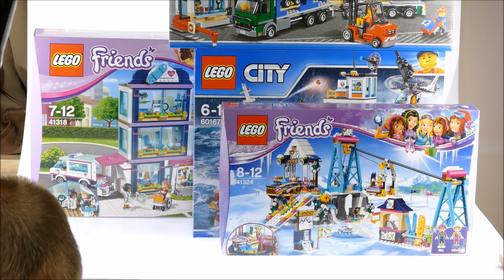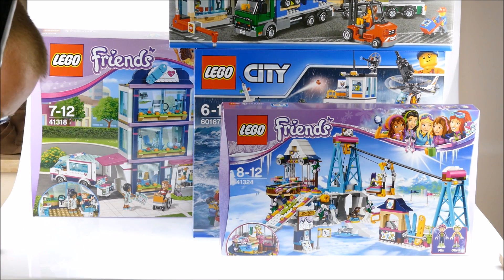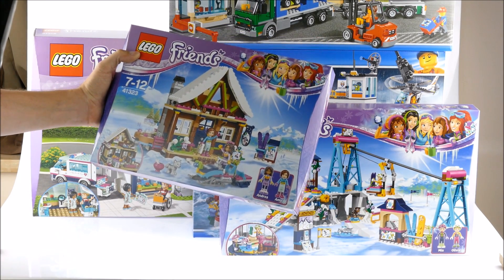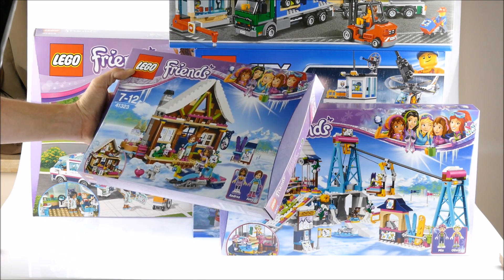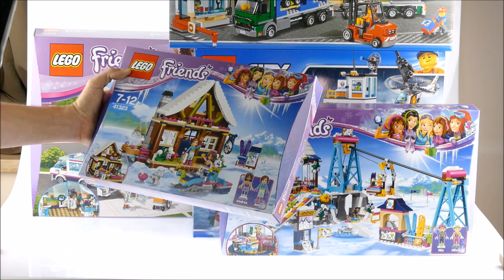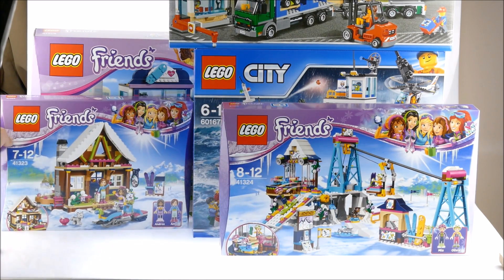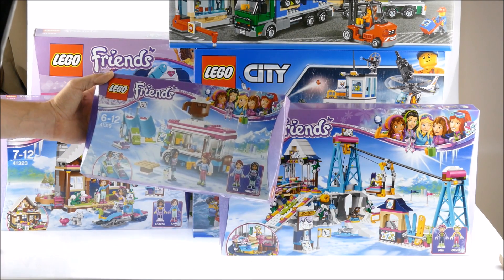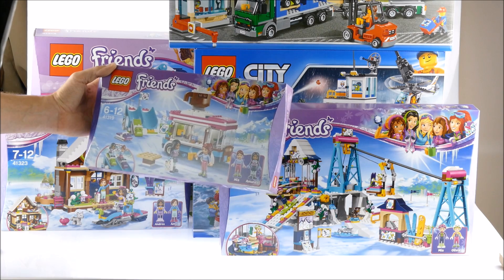Then there are other Friends sets from the Ski Resort theme. I think this set is called the Winter Chalet. And another Friends set — that's the Cocoa Van, I think.